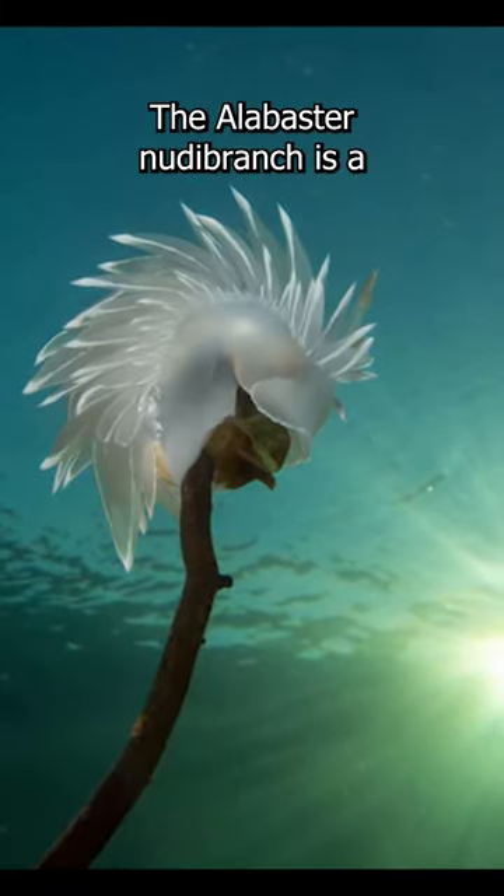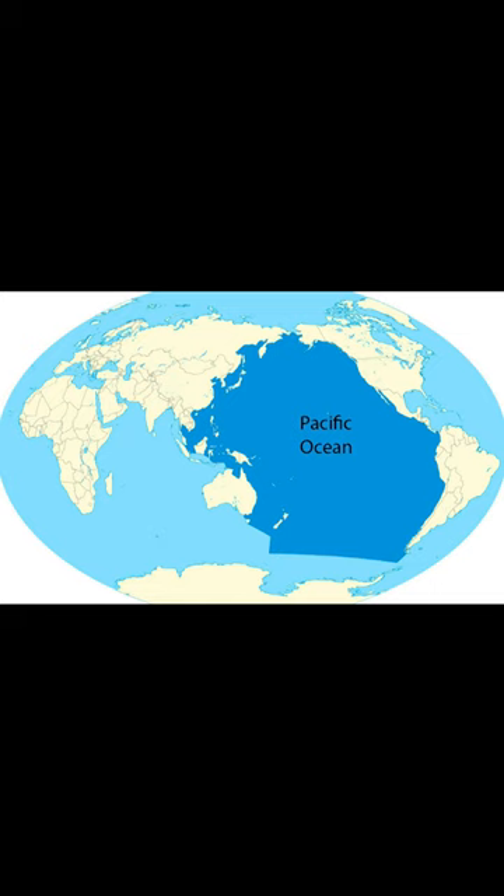The alabaster nudibranch is a type of small predatory sea snail. This species is found in the shallow waters of the Pacific Ocean, ranging from Alaska to Australia.